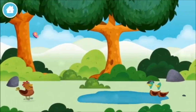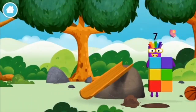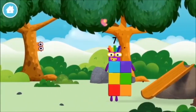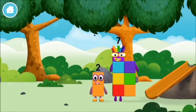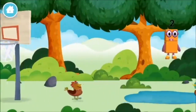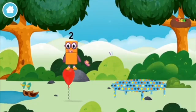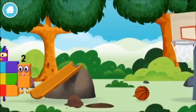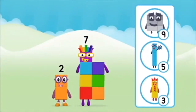Which number block did you find? What number block can you make by adding these two together? Correct! You chose the right answer. Add the number blocks together. Nine plus one equals ten. Super! You made number block ten.